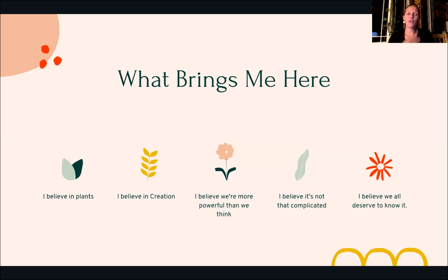What brings me here? First of all, I believe in plants. Before that, I believe we are more powerful than we think we are. I believe it's not that complicated, and I believe we all deserve to know. That's why I'm here — because those things are all important to me, and I want to be a messenger of all of this because they've had such a powerful role to play in my life and even in my faith.